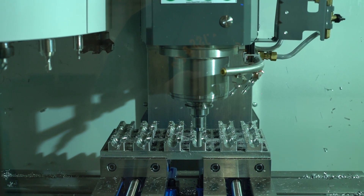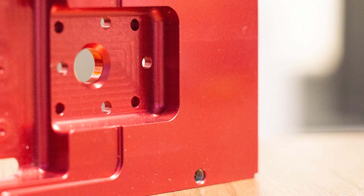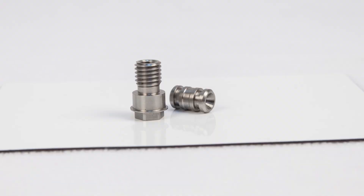Different types of end mills can create different features on parts, from flats to contours to precise grooves. Not all CNC machines are the same.